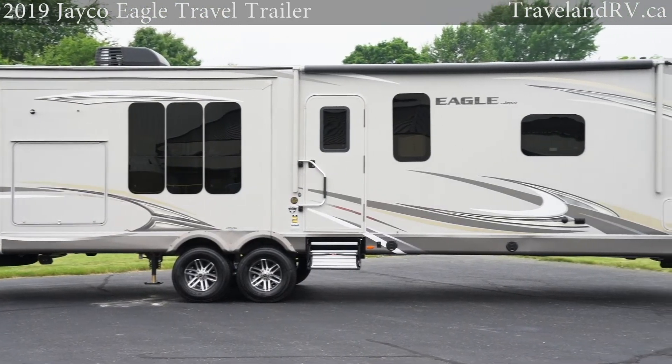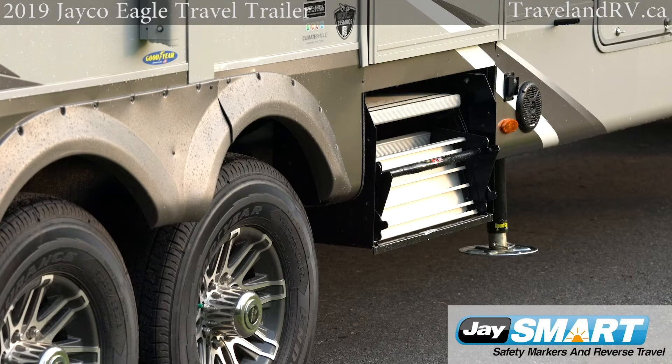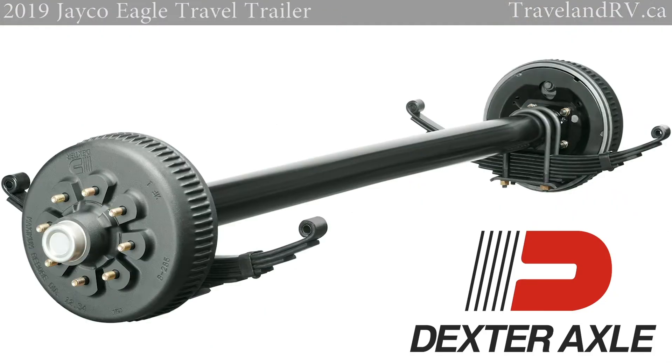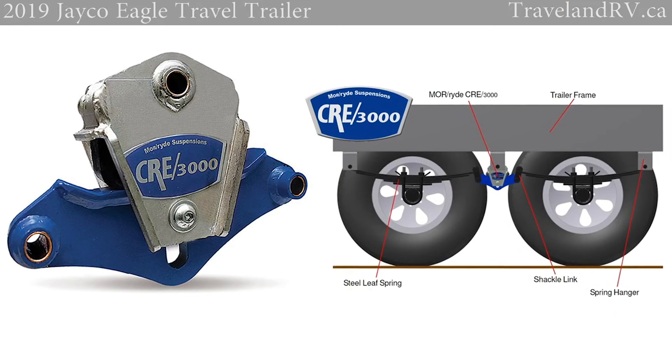Eagle's exterior is as beautiful as it is safe. Jayco's new patent-pending J-Smart LED lighting alerts other travelers of your driving intentions. American-made Goodyear tires, Dexter axles, and Amoride suspension provide exceptional durability and ride quality.